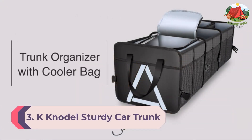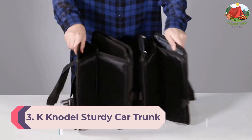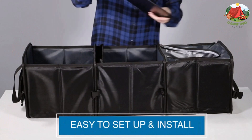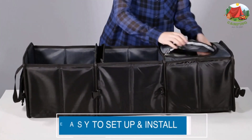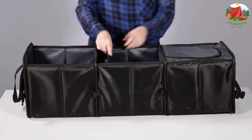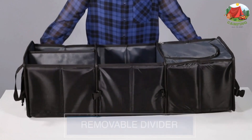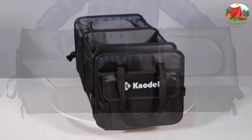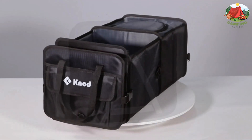Number 3: K Nodal sturdy car trunk organizer with premium insulation cooler bag. If you're looking for an organizer that will keep groceries cold while road-tripping, this one from K Nodal is a winner. It has a foldable cooler section that not only keeps things cold but can keep things warm as well. The cooler portion is made of waterproof material so you can put ice inside if needed.